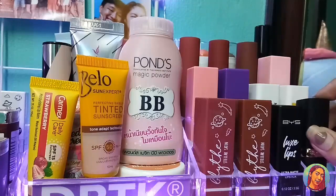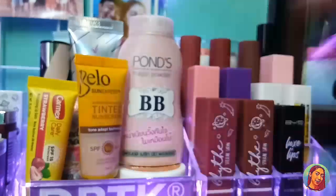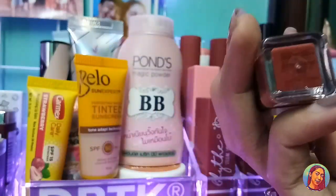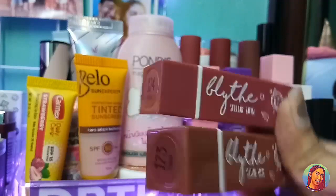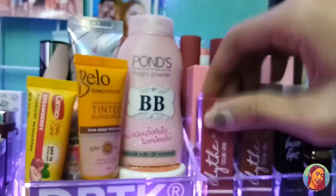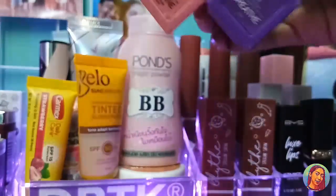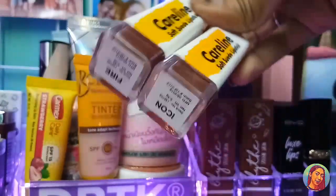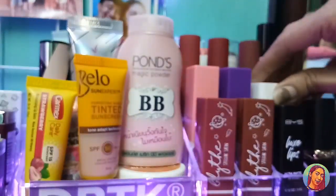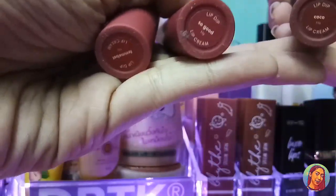Meron ako dito netong L'Oreal Lipstick in the shade Brick Planet. And this one is BYS Luxe Lip — super favorite ko to, itong shade na Bittersweet, napakaganda. And meron tayo netong dalawang Blight Super Satin Lipstick in the shade Titania and Calypso — super ganda rin yan. And meron tayo netong dalawang Happy Skin Kiss and Bloom Water Lip and Cheek Tint in the shade Breath and Serene. Next is the L'Oreal Caroline Soft Sweet Lipstick in the shade Icon and Fire. And meron po tayo ditong tatlong Sunny's Face in the shade Cocoa, So Good, and Fembot.